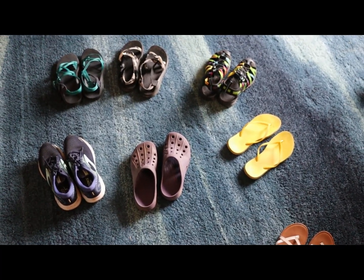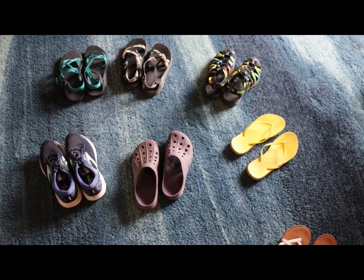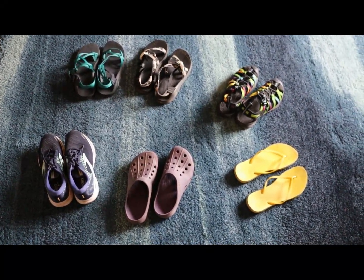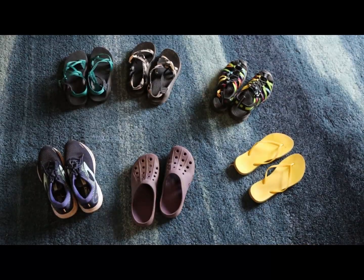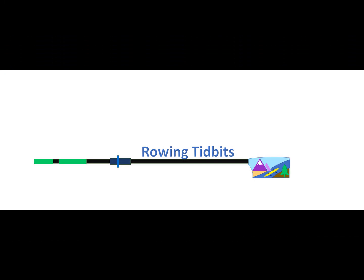Another thing to think about when figuring out rowing shoes — everyone's different. Different people on my team wear all the ones shown here. You just need to figure out what is going to work for you and your specific situation, based on how you launch and what your preferences are. I hope this has helped you learn about shoes for rowing — what you should and should not wear. Thanks for watching. If there's something specific you want to see how to do rowing-related, please email us at rowingtidbits@gmail.com and subscribe for more videos.